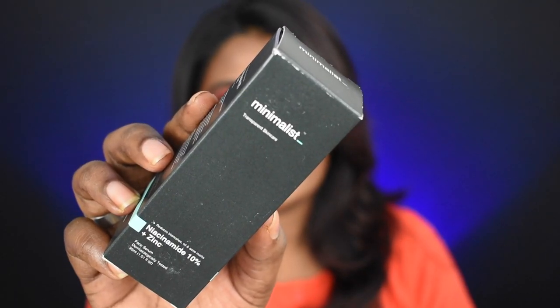Next is the Minimalist Niacinamide Serum. This serum has 10% Niacinamide and Zinc — both are very good for the skin. Niacinamide is amazing to control and cure acne issues, smooth out skin texture, and improve overall skin. I've been using this and after just one week, the results were very visible and evident — I was super shocked.